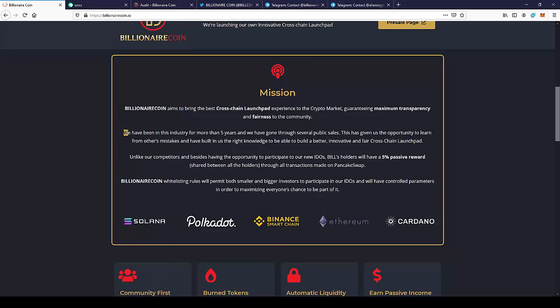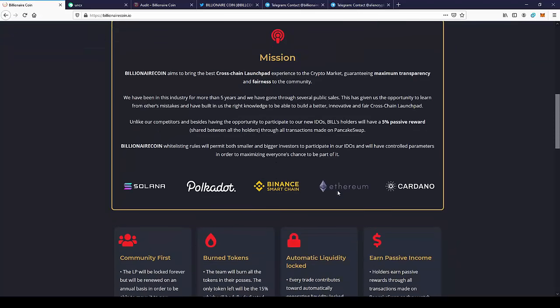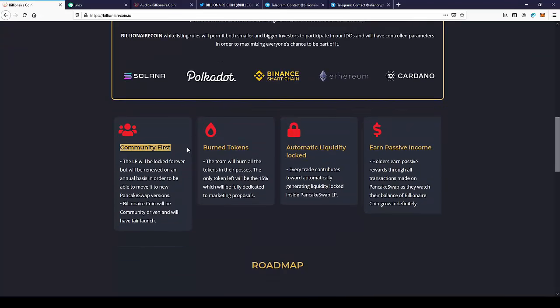As you can see, we have a very experienced team that has been working with cryptocurrency for 5 years. They know the problems of platforms launching on the blockchain and will find ways to make IDOs better. The 5% fee on every transaction will be split between the holders, so you can make profit with this currency just by holding it in your wallet — this is a really nice community fee.